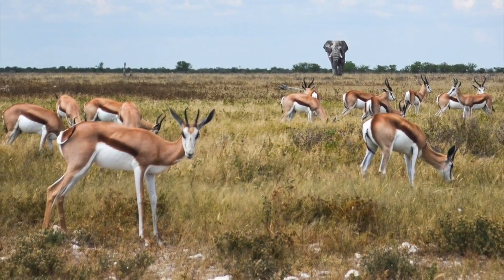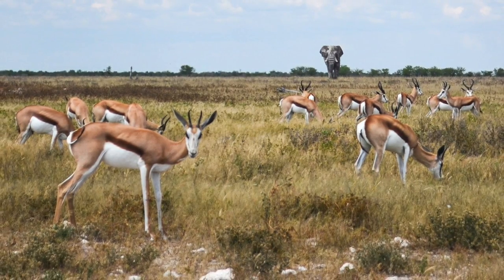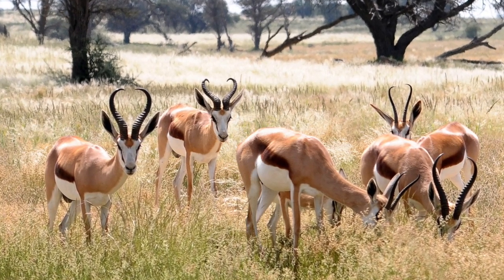In Africa, they don't have much water, so gazelles have to eat moisture-rich plants to get their water. Now you know a little bit about the gazelle's diet.